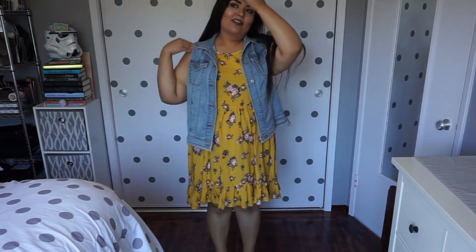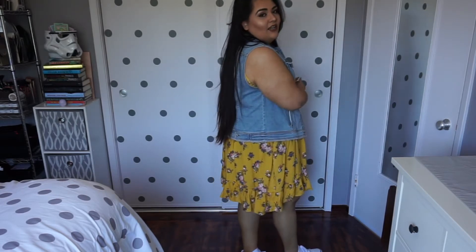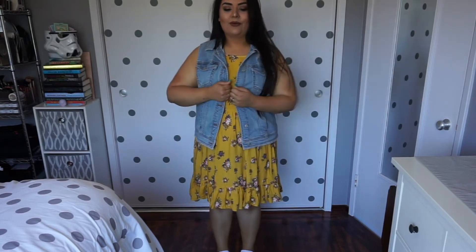And I'm wearing it with white sneakers that I got from Payless. This outfit is really hard for me to wear because I'm not used to showing my arms. I'm kind of getting used to it — it's a slow process. I always cover them up with something. But even though they are big, they are mine, and I shall love them even if it takes me a while to get there.